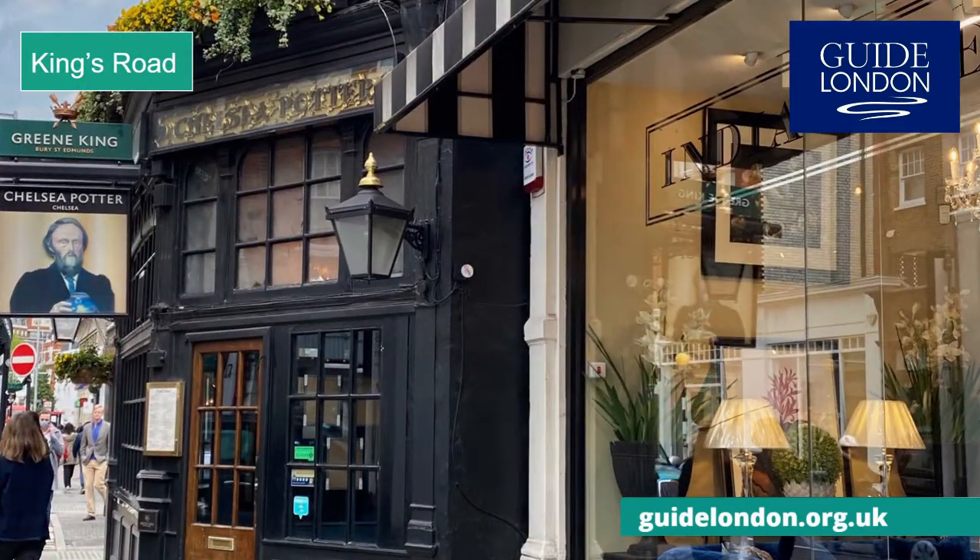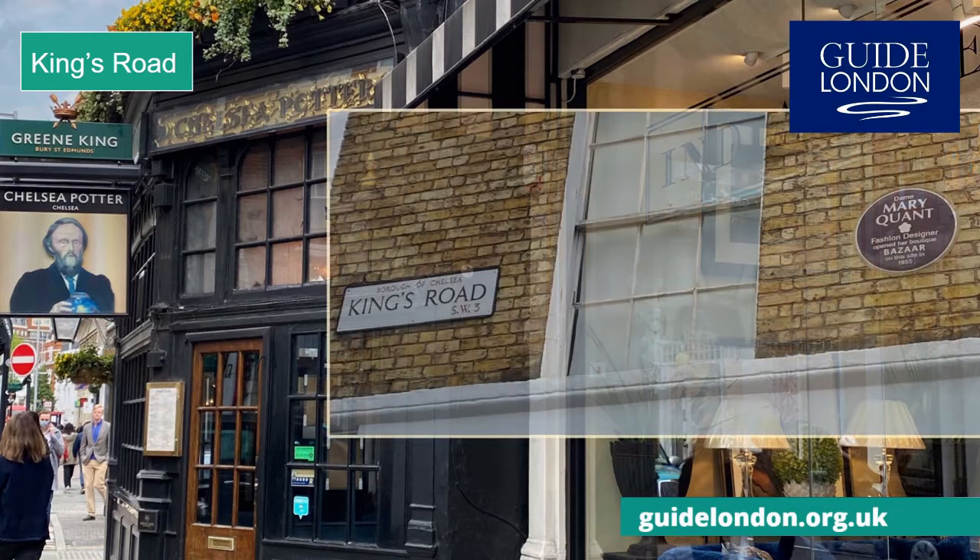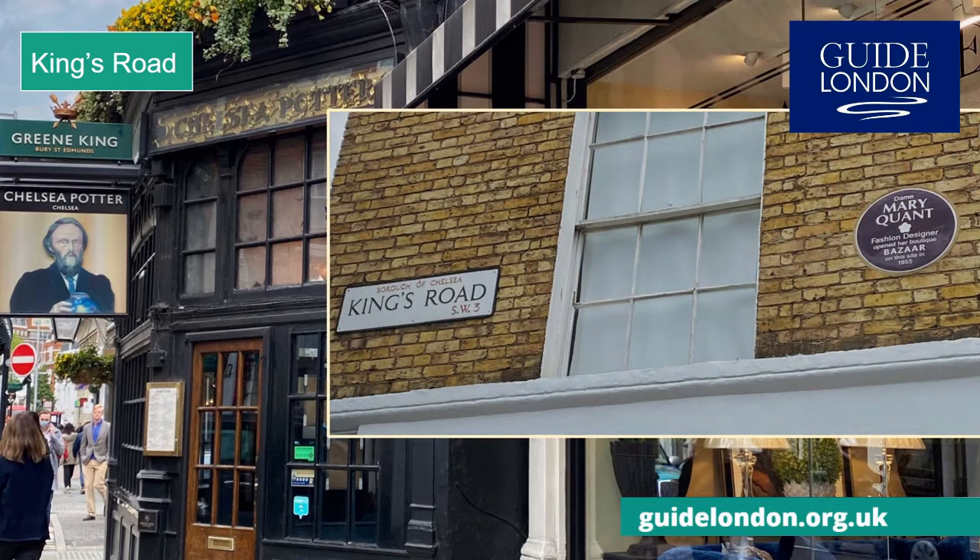This is the Chelsea Potter pub in the King's Road. In the swinging 60s, Jimi Hendrix and the Rolling Stones used to drink here. The area was once famous for its Chelsea China. Today, the King's Road is famous for its designer boutiques and cafes. Mary Quant, who started it all, opened her first shop here in 1955.